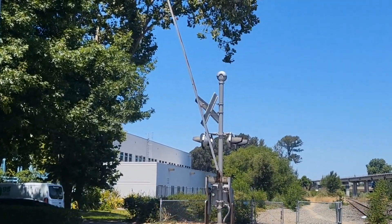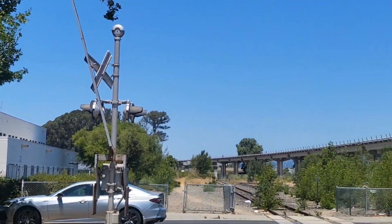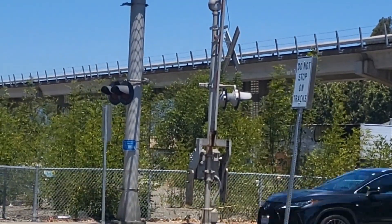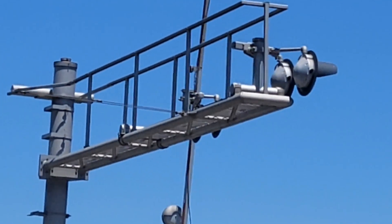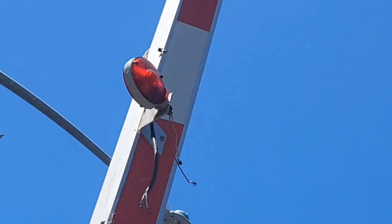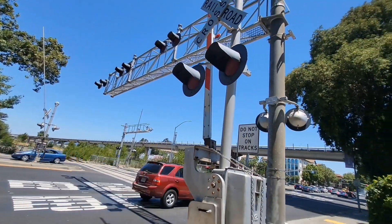As you can see on the median signal, the crossbuck's been bent because the gate has fallen off. There's another Safe Trans mechanical bell up there, probably another Safe Trans gate mechanism, and over there another Safe Trans gate mechanism. More 12 by 24 inch incandescent lights and another Safe Trans mechanical bell, and three more pairs of incandescent lights. I don't want to cross over the street because it's really busy. One of the gate lights is disconnected too — I don't know what kind they are, probably generic lights.